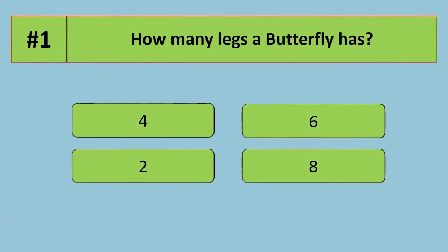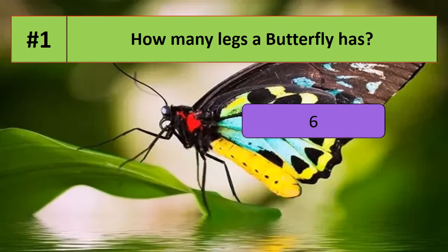Question number 1: how many legs does a butterfly have? Options are 4, 6, 2, or 8. The correct answer is a butterfly has 6 legs.